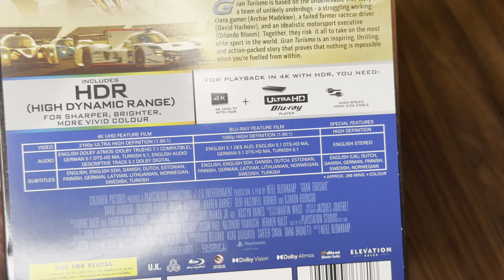It's got a Dolby Atmos soundtrack in English, a German 5.1 DTS-HD Master Audio, and there's a Turkish track as well in 5.1. It's got a Dolby Vision and a Dolby Atmos logo, and there's the Elevation Sales logo on the back. The Blu-ray is region free — you can see the A, B, and C logo there.